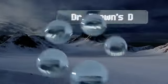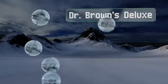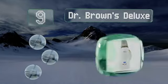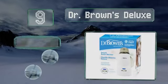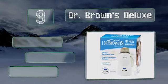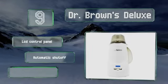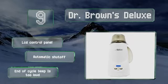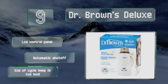At number 9, Dr. Brown's Deluxe features an adjustable basket that lets it hold a variety of bottle sizes. It has a convenient temperature alarm and a water chamber that's large enough to warm for several rounds before it needs to be refilled. It comes with an LCD control panel and an automatic shut-off, but its end-of-cycle beep is too loud.